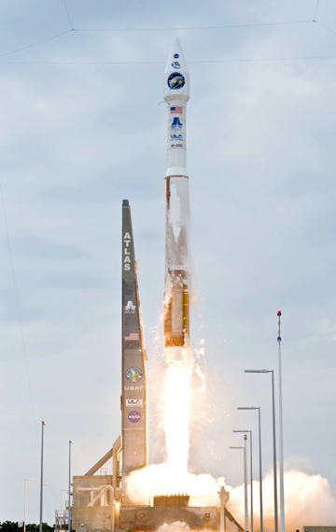For example, an Atlas V 552 has a 5-meter fairing, 5 solid rocket boosters, and 2 Centaur engines, whereas an Atlas V 431 has a 4-meter fairing, 3 solid rocket boosters, and 1 Centaur engine. As of October 2018, only the single-engine Centaur has been used. The first launch using the dual-engine Centaur upper stage is planned for 2019, when an Atlas V with no payload fairing and two strap-on boosters will carry the Starliner vehicle for its first orbital test flight, scheduled for net March 2019.